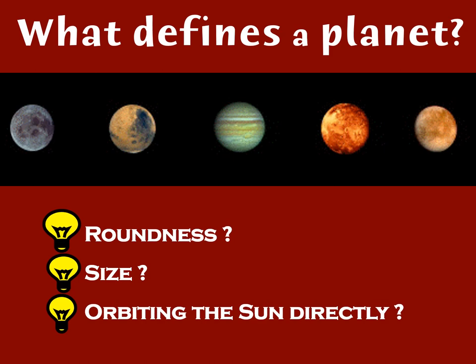What should define a planet? Does it have to be round? Does it have to be a certain size, like maybe a thousand kilometers in diameter? Does it have to orbit the sun directly instead of going around a larger object? They tried to settle this issue at a conference in Prague back in 2006, but they kind of chickened out. All they really said was these are your eight planets, without giving reasons why.